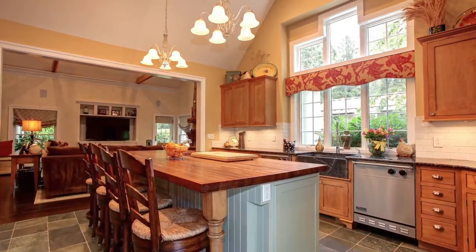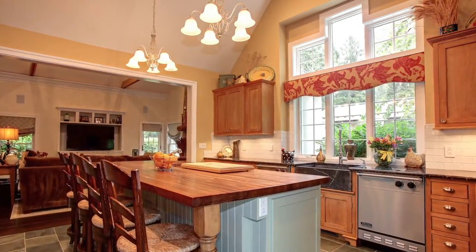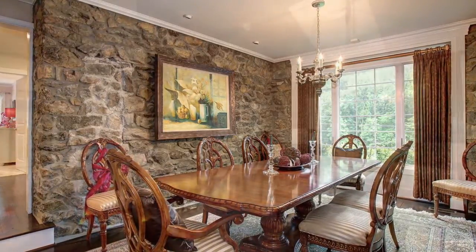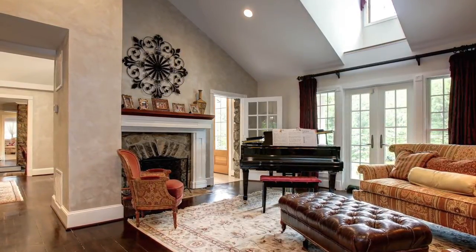A cathedral ceiling and an abundance of windows make preparing meals here an absolute joy. This elegant but rustic formal dining area is the perfect place for your next dinner party, and the parlor makes a marvelous retreat for after dinner cocktails and coffee.